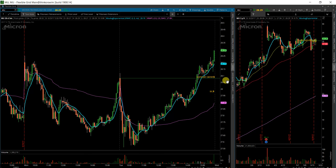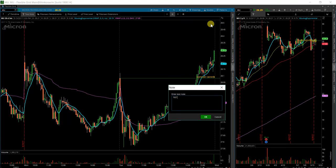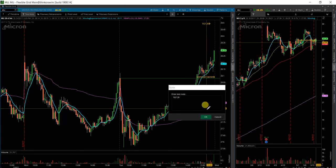On that kind of entry, my target would be the round number of 29. That's the plan for Micron — we'll see what happens.